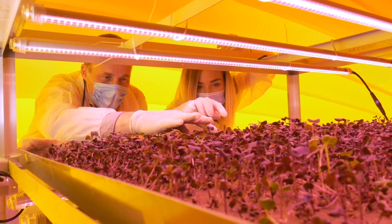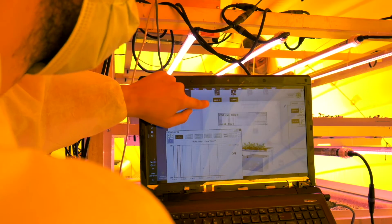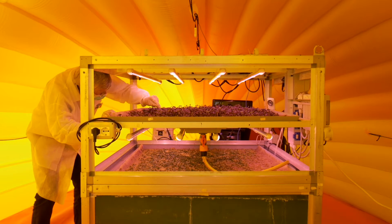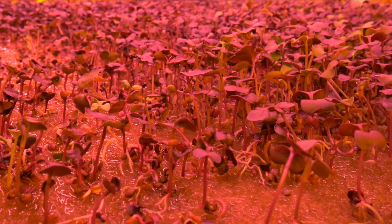During space missions, one of the main critical factors is the availability of fresh food. Today, research is studying solutions to guarantee high quality food. With this objective, thanks to the financing of the Horspace project by the ASI, we have created Horkcube, an orto integrated with sensors.